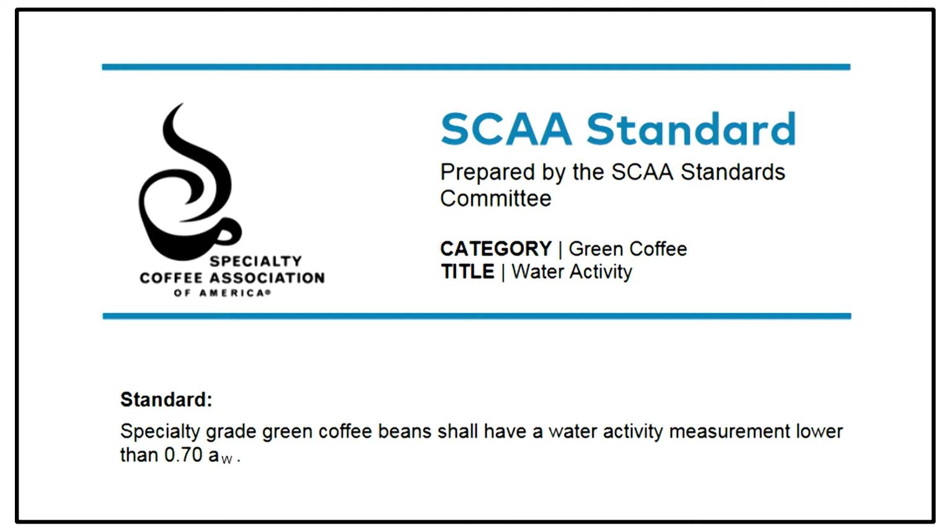A range of 0.45 to 0.65 is better than nothing, but it's certainly not written in stone. Collaborations already happen in the U.S. by adding a water activity standard to the green coffee standards. There are immediate impacts that can be made on our businesses and on the industry past agreeing that coffee should be below 0.7 water activity. Now that you understand what water activity is, what the risks are, and what some of the potential uses are, you're tasked with disseminating this information to everyone in your supply chain.